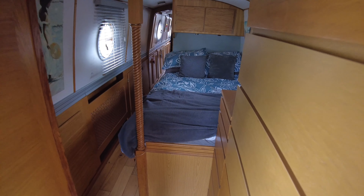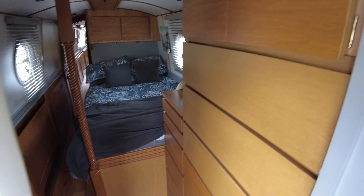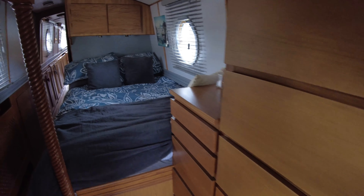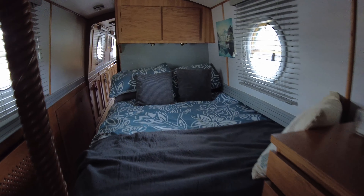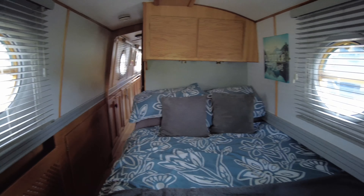Under the aft deck we have an Isuzu 42 with a hydraulic gearbox, Robasto diesel heating, and a 3.5 kilowatt Dometic travel power inverter. This is a reverse layout boat and we're going to enter from the bow.